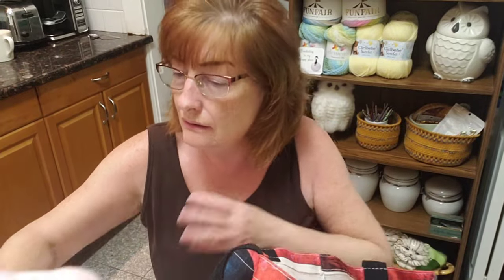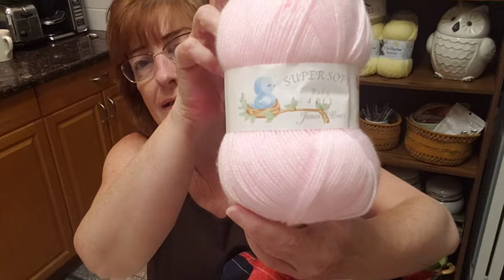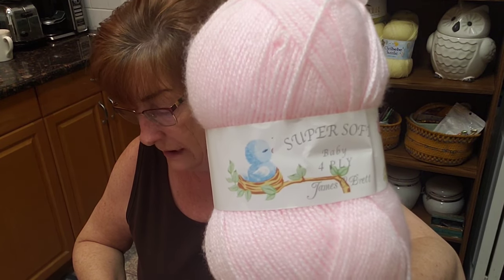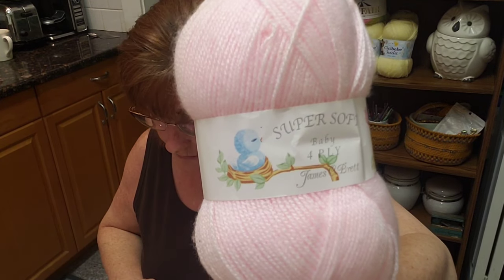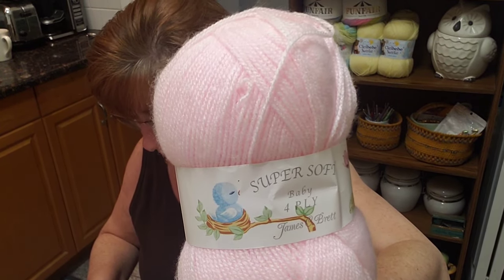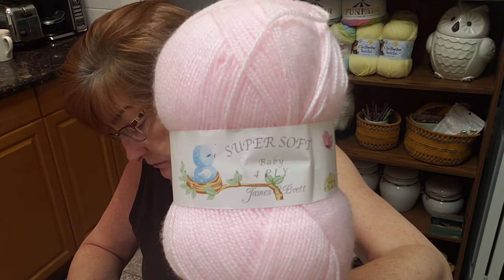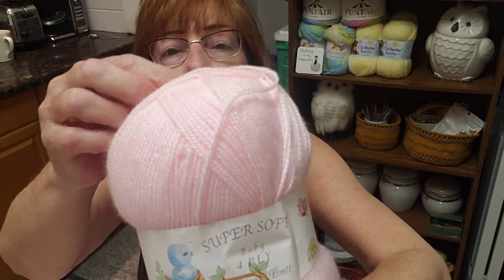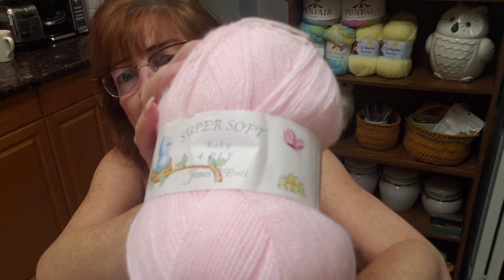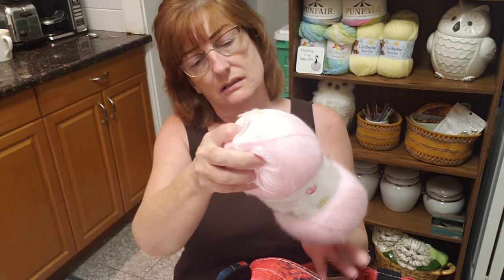Now these might be vintage labels — James C Brett Super Soft Baby 4-ply. Isn't that a cute label? So stinking cute! There are two of these — 100% acrylic, 100 grams, shade BY6 on both. James C Brett, West Yorkshire — it's a UK yarn, four ply, so very thin. They don't list the yardage on the label.